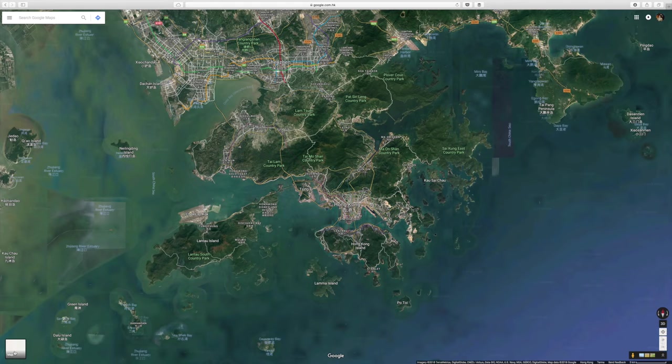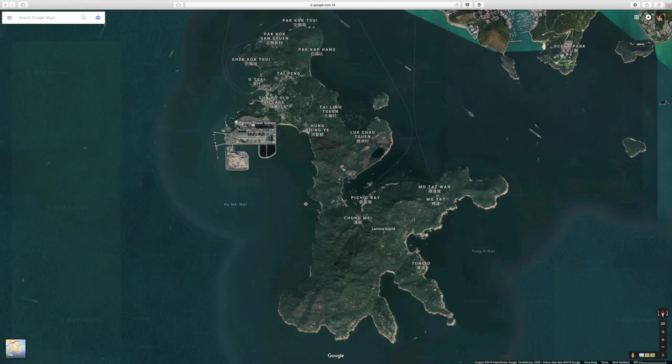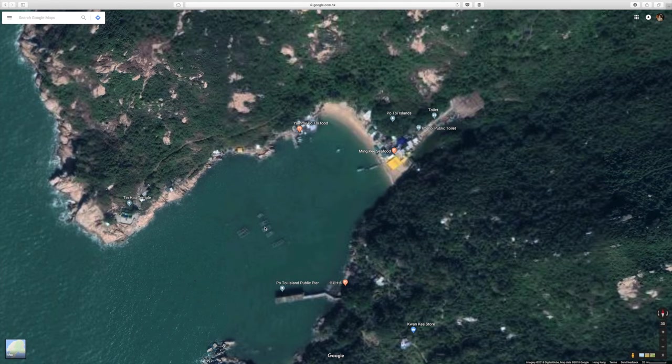If you open the map of Hong Kong on Google and zoom in to those seemingly random islands, you will be surprised — so many of them have people living there.